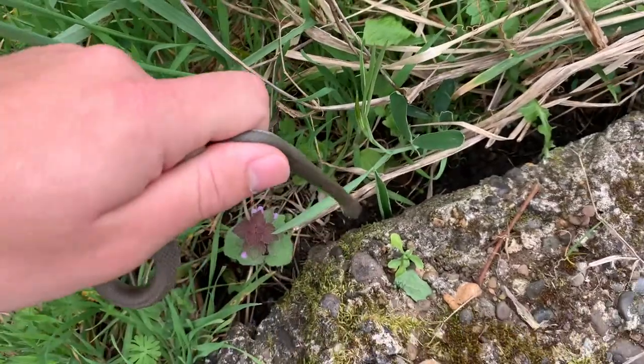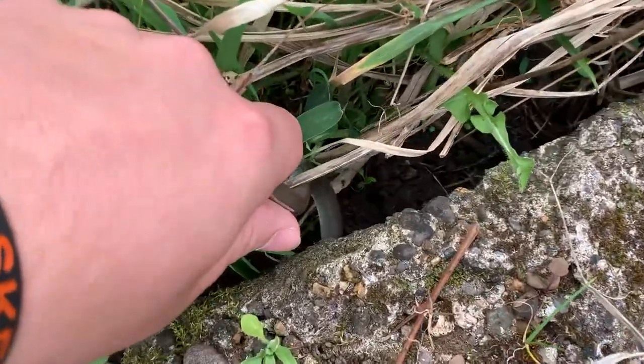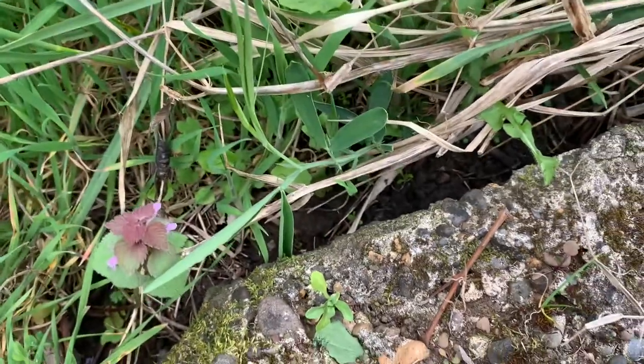I'm not going to get any pictures of this guy just because I'm kind of running out of time here, but I'll put this guy back under his rock. Nice — two snakes. All right, back to road cruising.